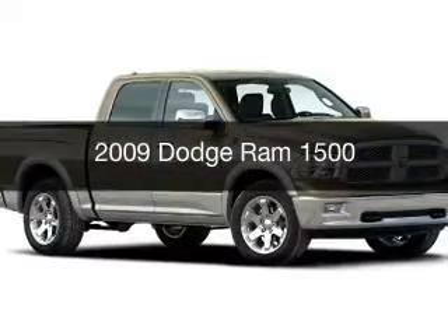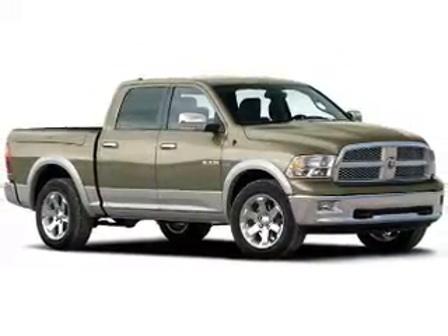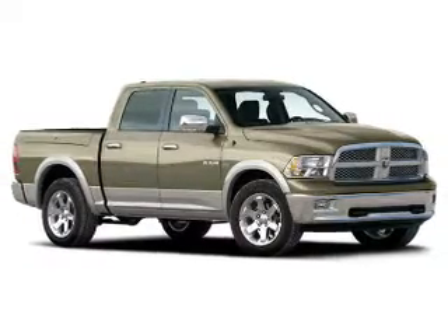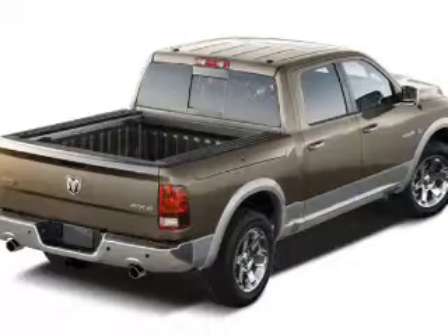This is a used 2009 Dodge Ram 1500. Grab life by the horns. It's powered by 4-wheel drive, engine, and an automatic transmission.